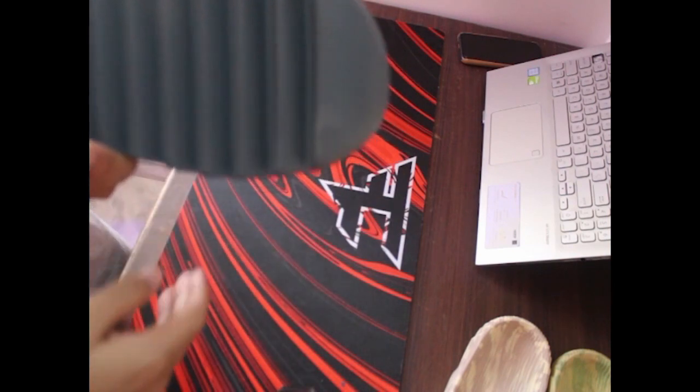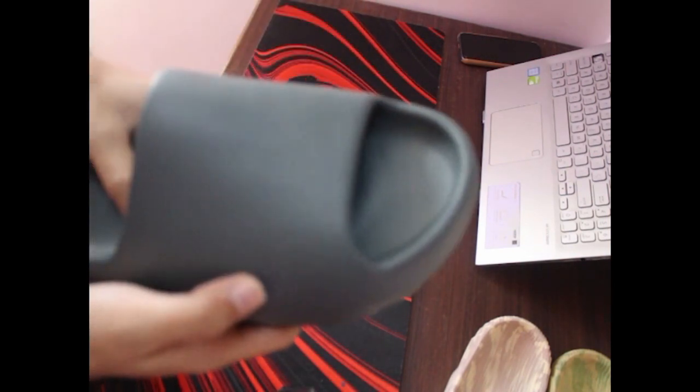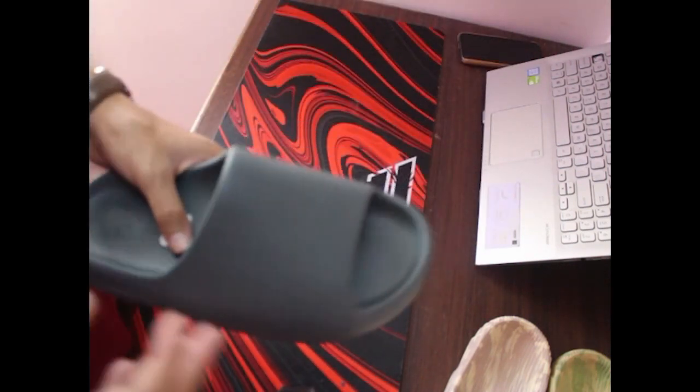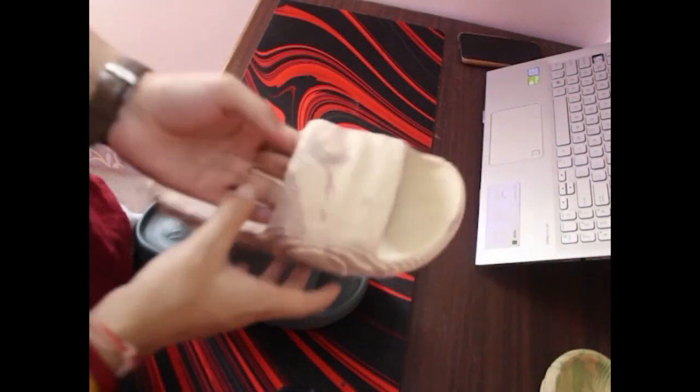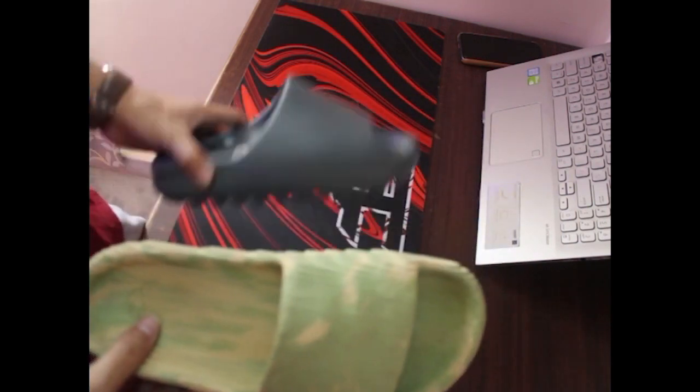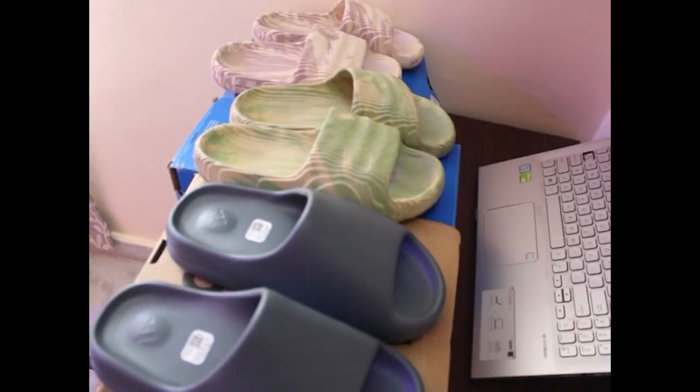Of course, the price point can play a significant role in your decision. The Yeezy Slide retails at around 7K, but it's pretty hard to get at retail — if you can't get it at retail, you'll have to pay 11 to 12K. For the Adilette 2022, retail is around 6K, and you can get it on discount if stock is running low or at end-of-season clearance.